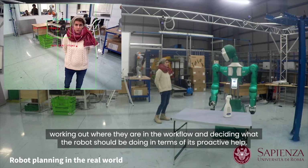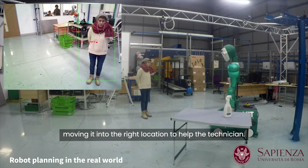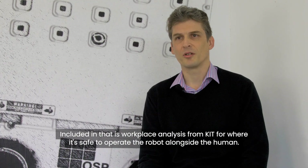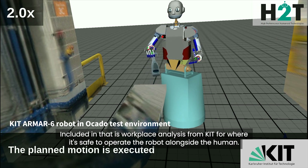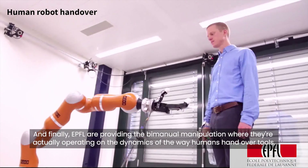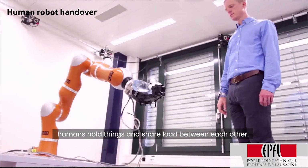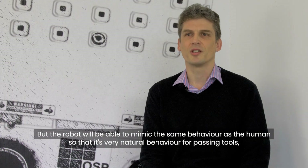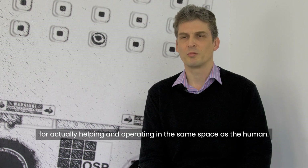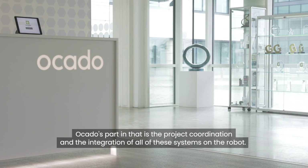Rome is providing the actual intelligence for the system — looking at the activities of humans, working out where they are in the workflow, and deciding what the robot should be doing in terms of proactive help, moving it into the right location to assist the technician. That includes workspace analysis from KIT for where it's safe to operate the robot alongside the human. Finally, EPFL is providing the biomanipulation — operating on the dynamics of the way humans hand over tools, hold things, and share load, so the robot will be able to mimic the same natural behavior as humans when passing tools.